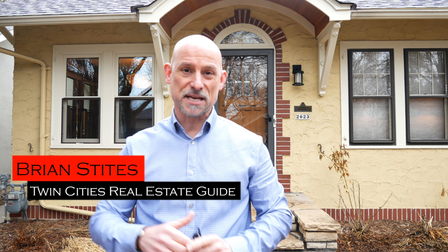Well, hello everyone, it's Brian Stites with RE-MAX Results and the Twin Cities Real Estate Guide. I'm standing in front of my new listing, 2023 Princeton, here in St. Paul, Minnesota, the Mackerel Bend area.